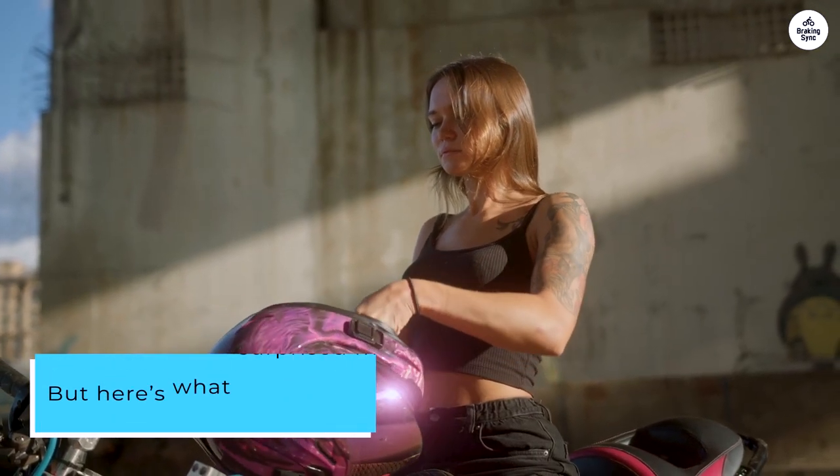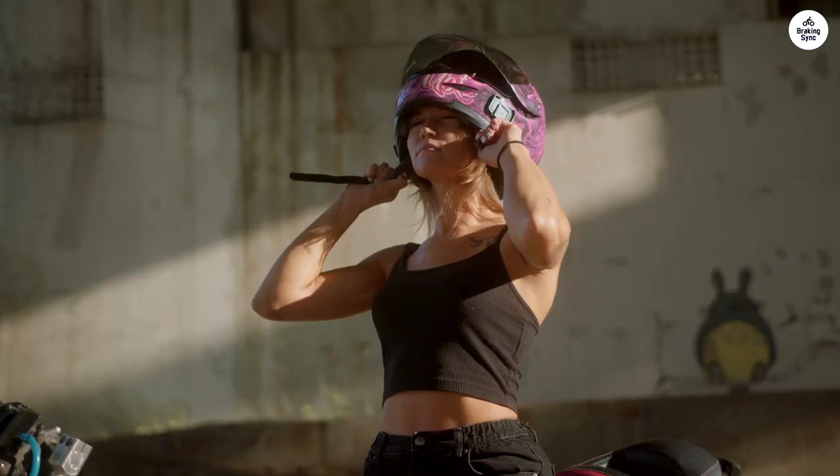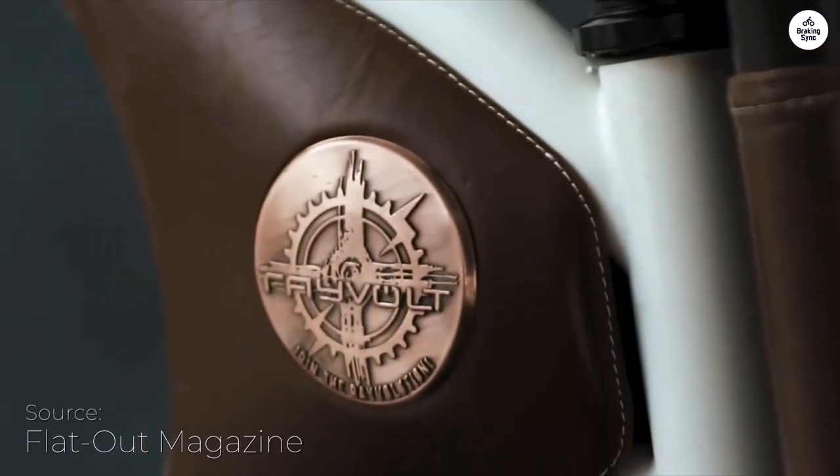But here's what surprised me — it's not just a city bike. I've taken it on a few weekend trails, and it handled way better than I expected. The wide tires and the way it's balanced give it a good grip, even on bumpy paths.